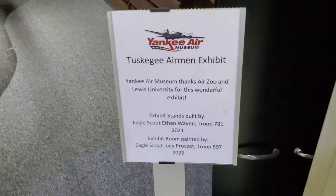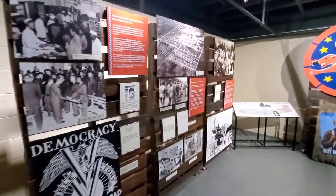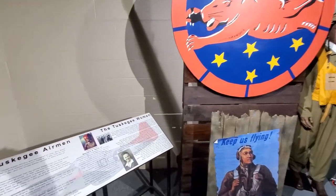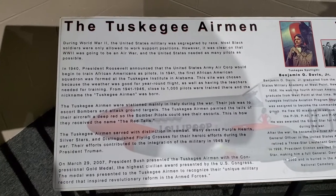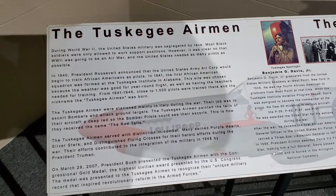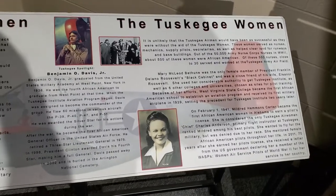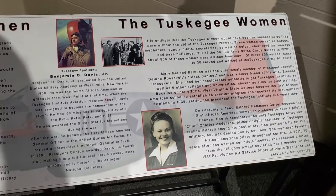They have a Tuskegee Airmen exhibit too, like the Tulsa Air Museum. Interesting history of these Tuskegee Airmen — they were requested many times to fly escort because they were so good.